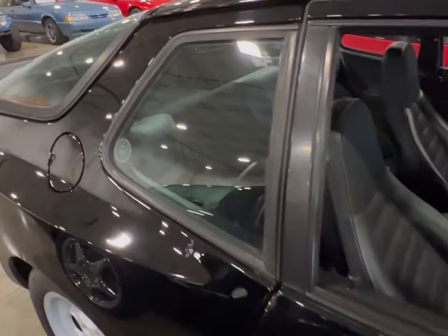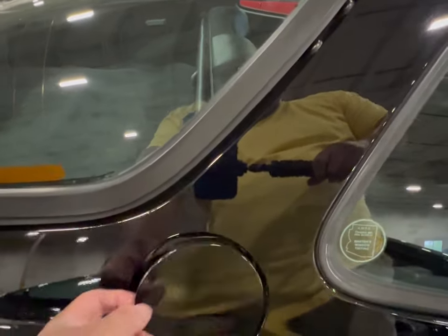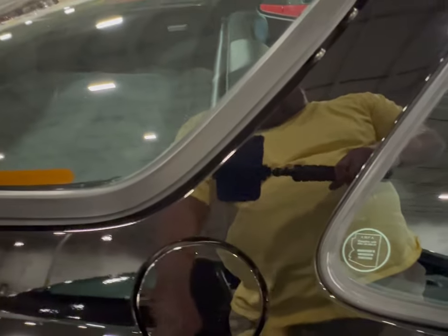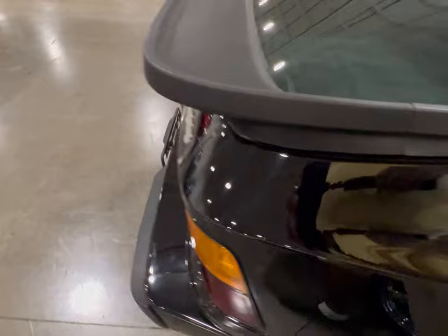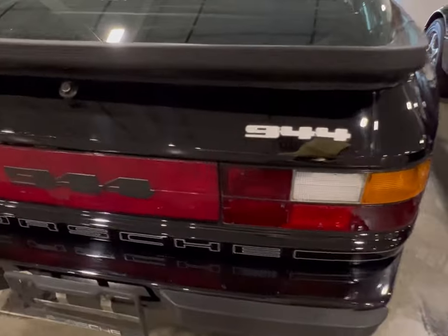The glass, everything — right down to the door for the fuel. You even got that old-fashioned flap right there. Everything is wonderful on this car. 944 Porsche.